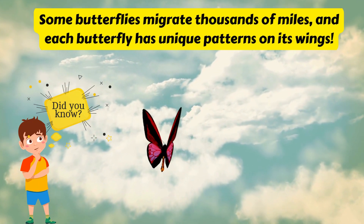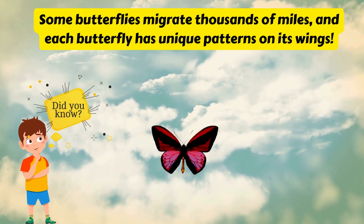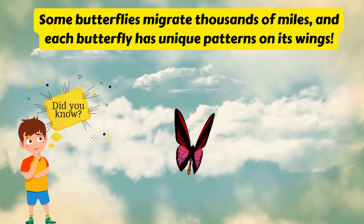Did you know? Some butterflies migrate thousands of miles, and each butterfly has unique patterns on its wings.